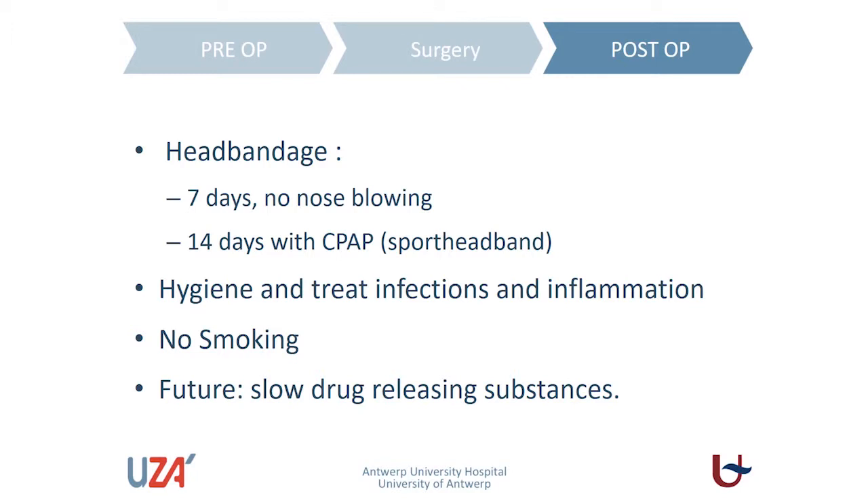At the end of surgery, we apply a firm head bandage so there is no fluid or seroma accumulating between the skin and the implant. We ask the patient not to blow their nose, as this can allow air into the mastoid and even under the implant. Especially for patients on CPAP therapy, we ask them to use a pressure-applying sports headband for 14 days.